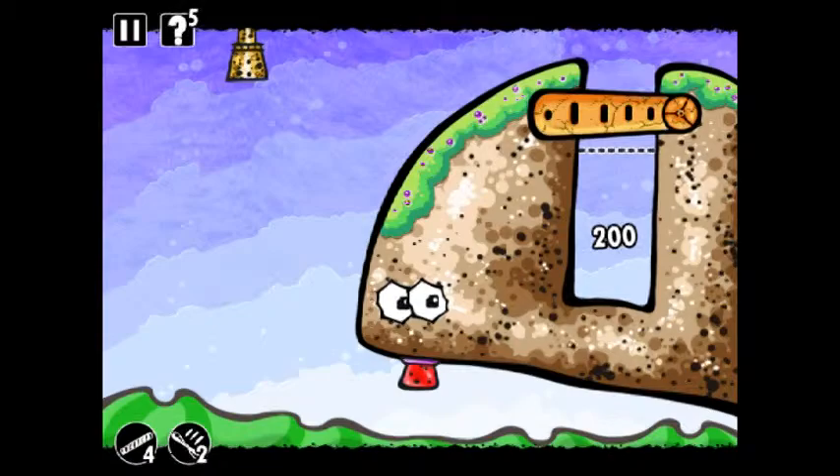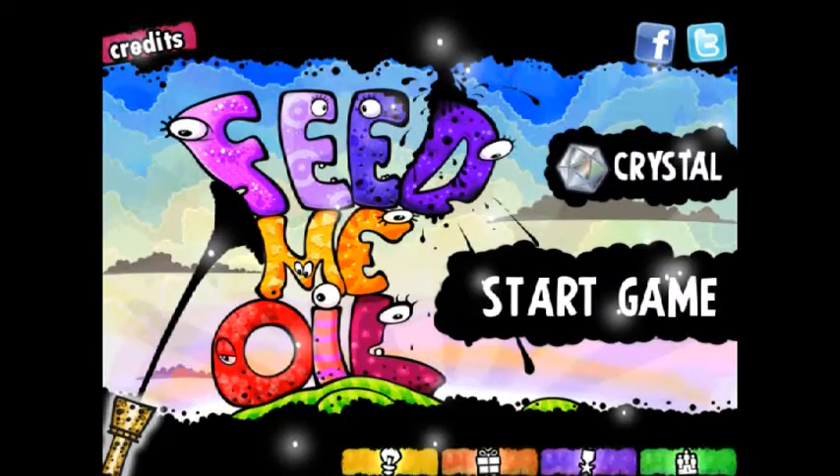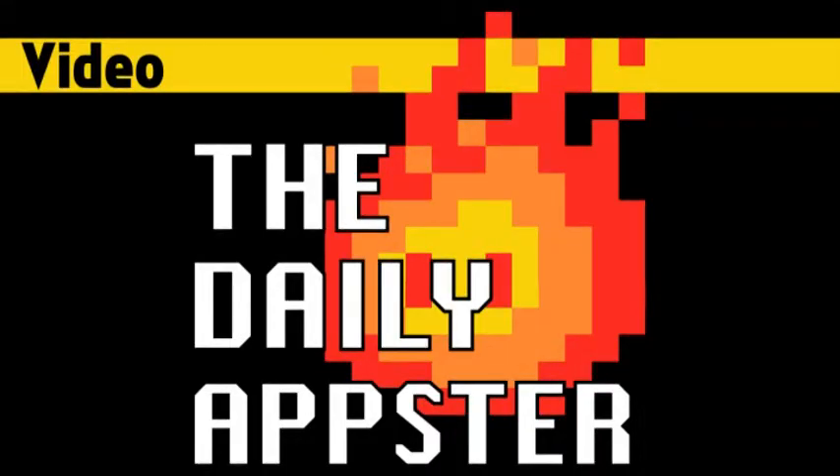There's a whole bunch of level packs in here with just tons of levels, and each of them features really cool art and crazy set pieces. If you are into physics-y puzzlers at all, definitely check this out. It's Feed Me Oil and Feed Me Oil HD. You can follow the show and find links to Feed Me Oil at dailyappster.com. Until next time, enjoy your free apps.